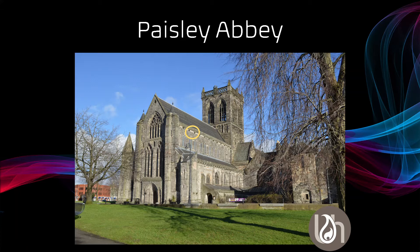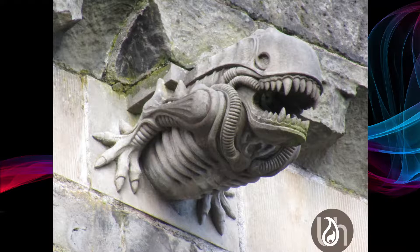You can just see in this yellow circle where they are — if you look along the roofline you can see them. In the 1980s, stonemasons were busy repairing some of the damaged stonework on the Abbey. Several of the gargoyles needed replacing and the masons were allowed to create their own interpretation for these.